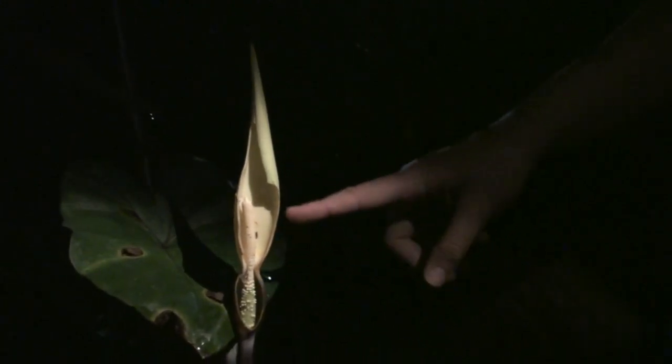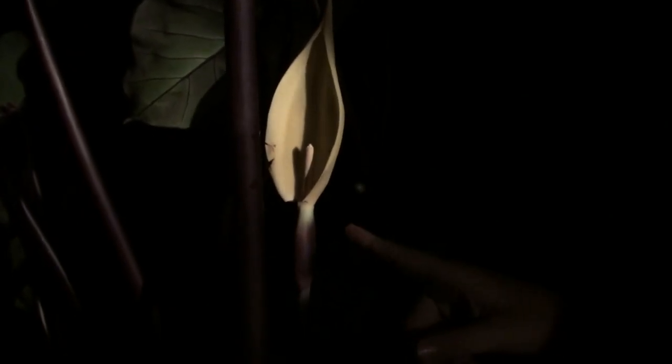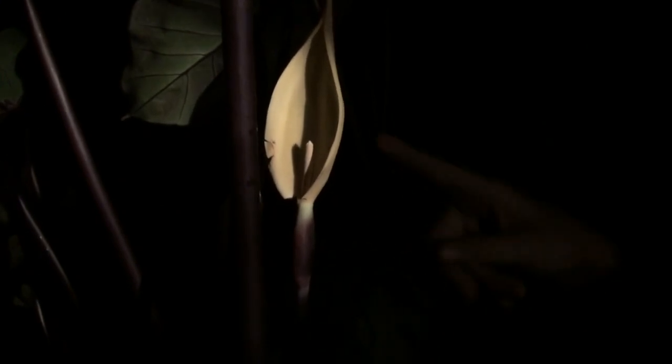Each spadix consists of a female part, a sterile region, a fertile male part, and an appendix. This is an inflorescence in the male stage of heating. During the night of the male phase, the fertile male sections of the spadix heat. In the early morning of the male phase, the lower part of the spathe becomes tight and closes the space between male and female portions, which helps prevent self-pollination of the inflorescence when the pollen is released.